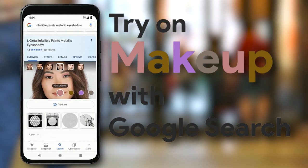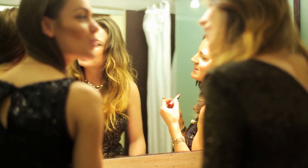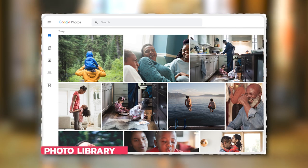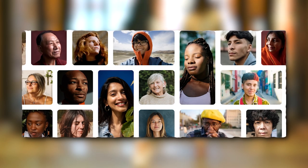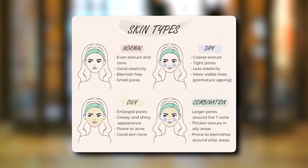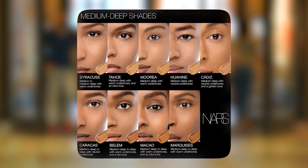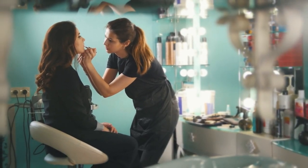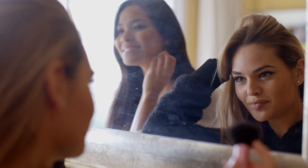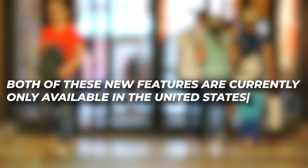Google has also added new augmented reality search features that allow you to try products on models with different features, skin tones, and more. Google has added a new photo library with 150 models representing a wide range of skin tones, ages, genders, face shapes, ethnicities, and skin types to assist you in accurately testing over 2,000 foundation shades from a variety of brands. This could disrupt the beauty industry, allowing people to find the perfect makeup match without leaving their houses. Both of these new features are currently only available in the United States.